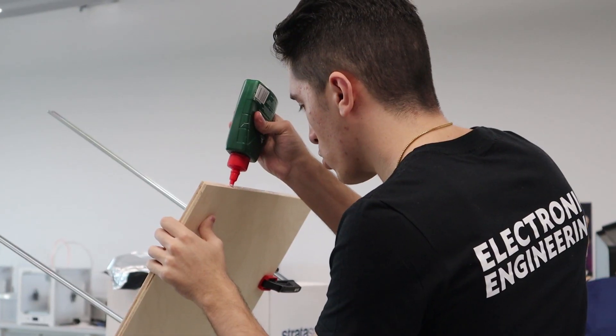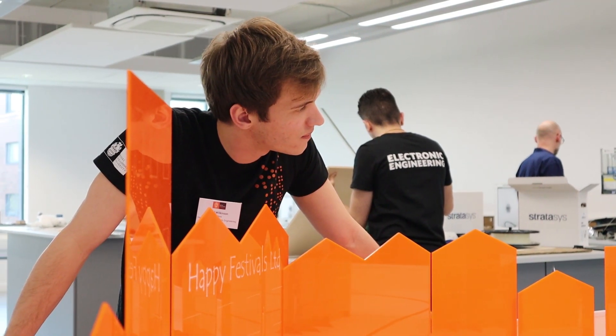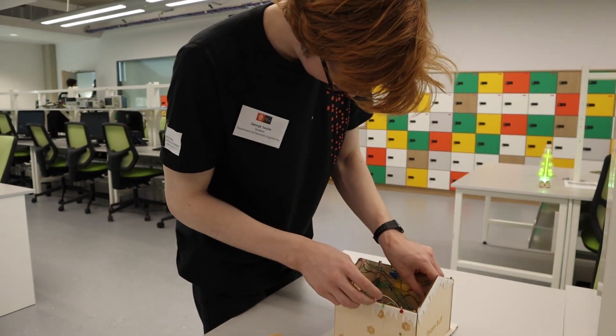Electronic engineering gives one an opportunity to create things, to solve problems, to help people in their daily lives. Royal Holloway is a creative place and electronic engineering here is designed around the need to be creative.